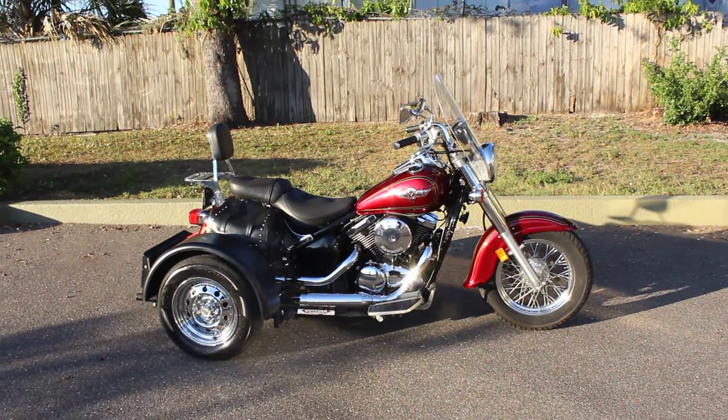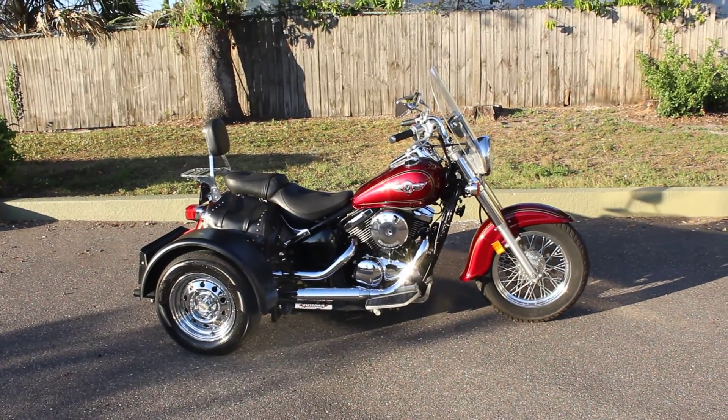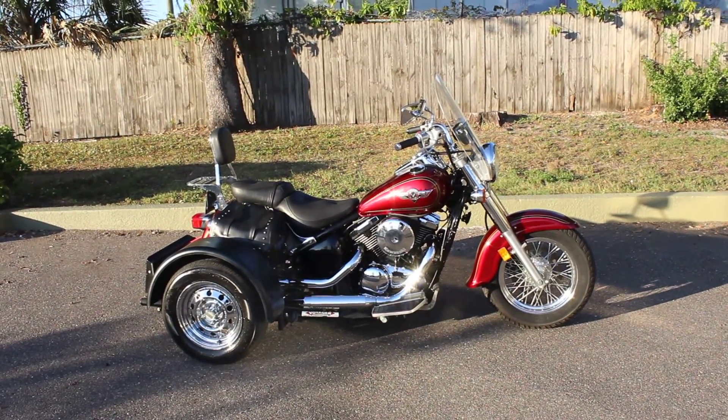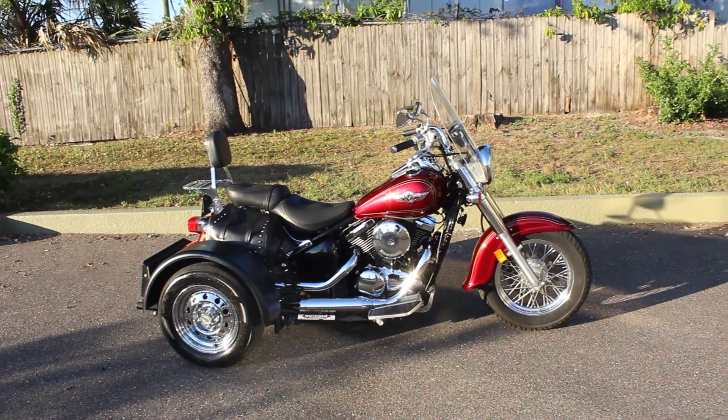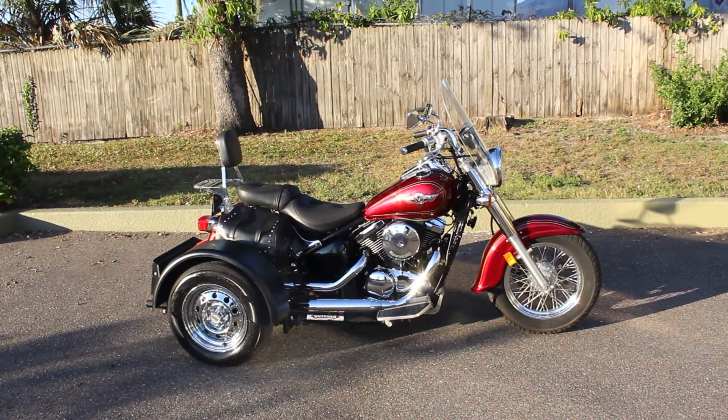What we have here is a 2001 Kawasaki Vulcan 800 Classic. That is an 800cc liquid-cooled V-twin, 5-speed chain drive, disc brakes in the front, and drum brakes in the rear.